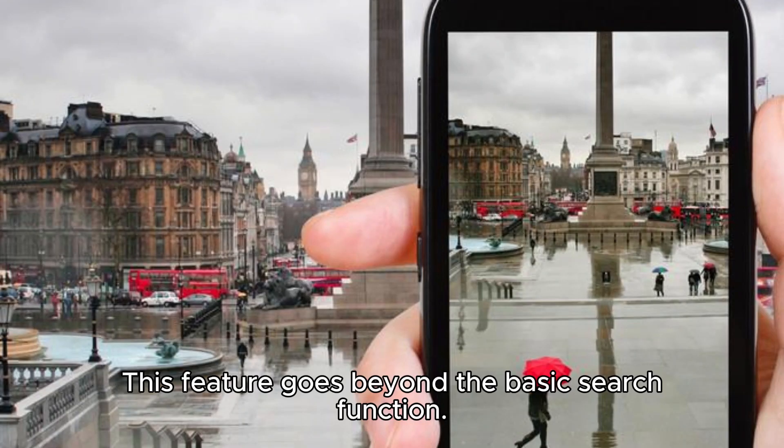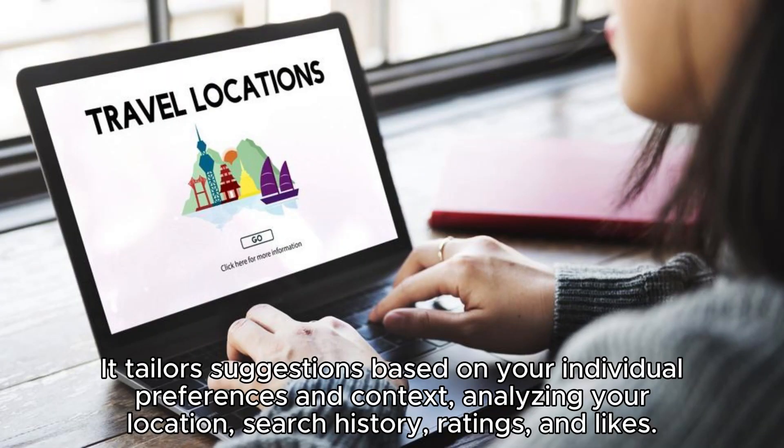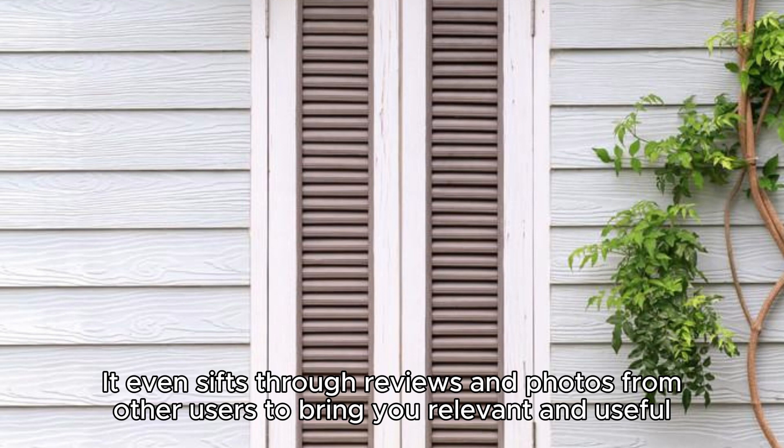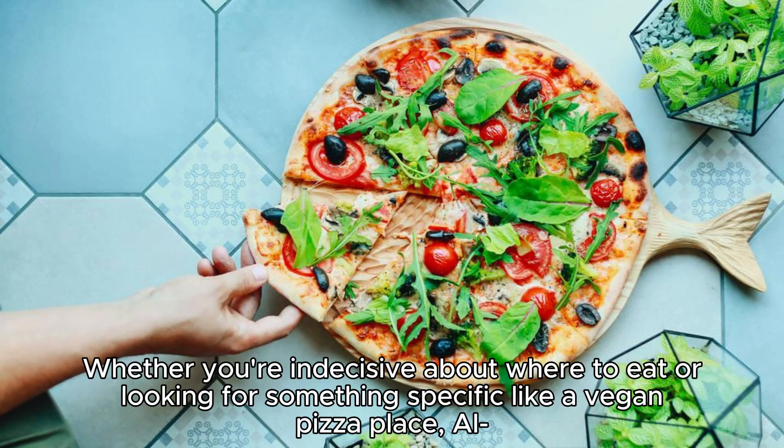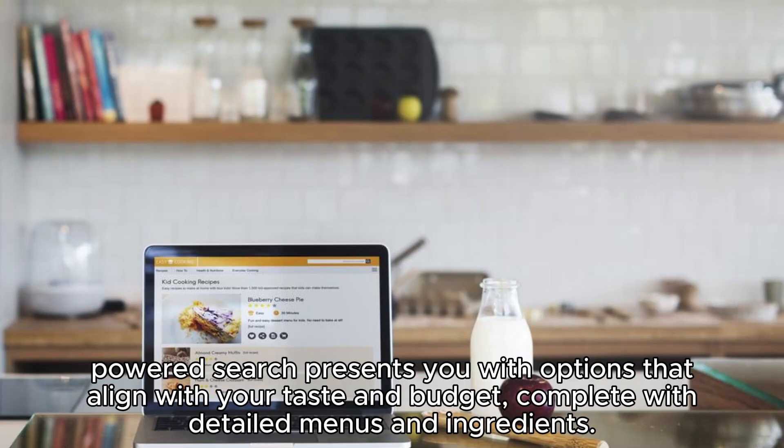This feature goes beyond the basic search function. It tailors suggestions based on your individual preferences and context, analyzing your location, search history, ratings, and likes. It even sifts through reviews and photos from other users to bring you relevant and useful information, including opening hours, ratings, prices, and menus. Whether you're indecisive about where to eat or looking for something specific like a vegan pizza, Place AI-powered Search presents you with options that align with your taste and budget, complete with detailed menus and ingredients.